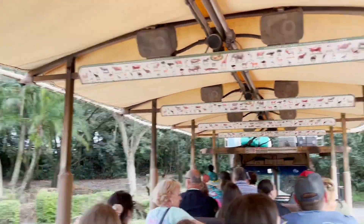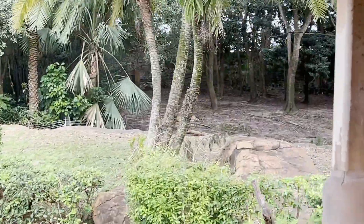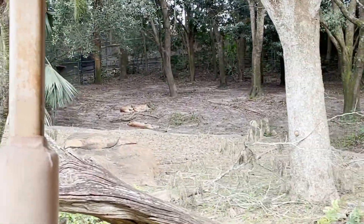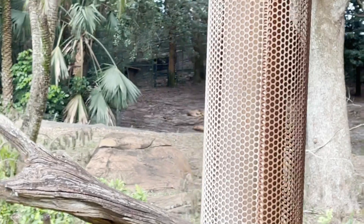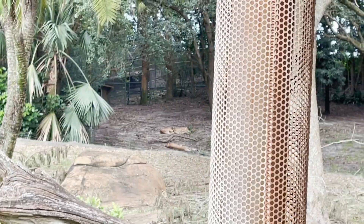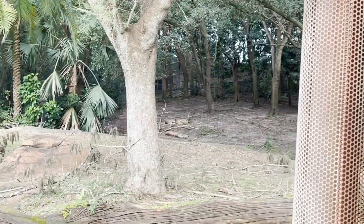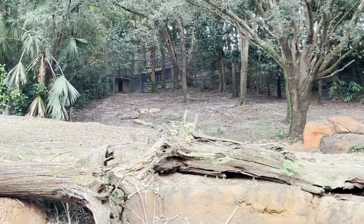On your left-hand side are some cheetah, snuggling on the side of the hill. Cheetah are the fastest land animal on earth, able to run at 60 miles an hour. They're only sprinters though — they can't maintain their top speed for longer than one minute before they overheat and have to take a break.